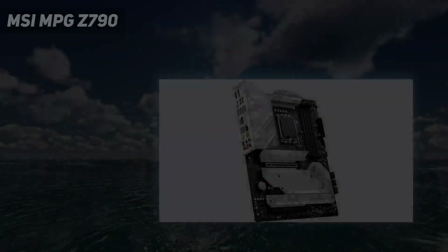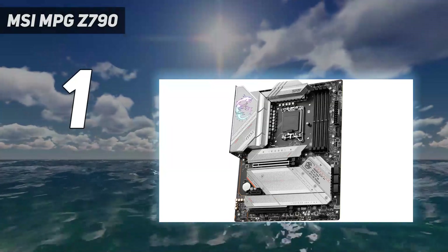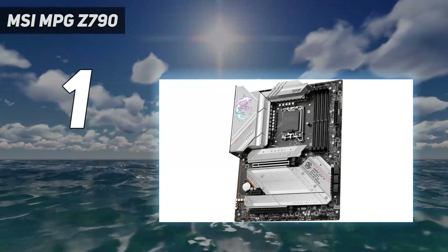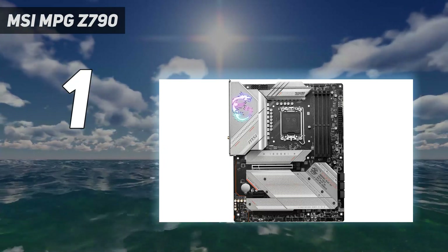And at number 1: the MSI MPG Z790 Edge Wi-Fi Gaming Motherboard — the best gaming motherboard for enthusiasts looking to pair the latest Intel CPUs with a well-rounded performer.